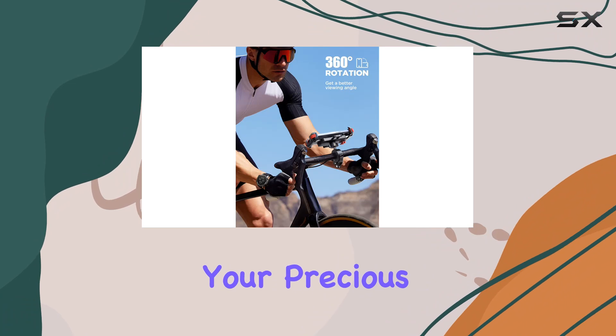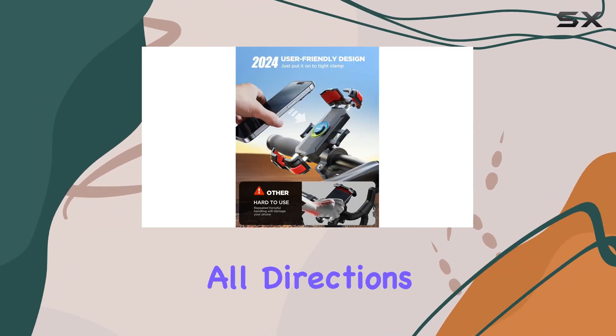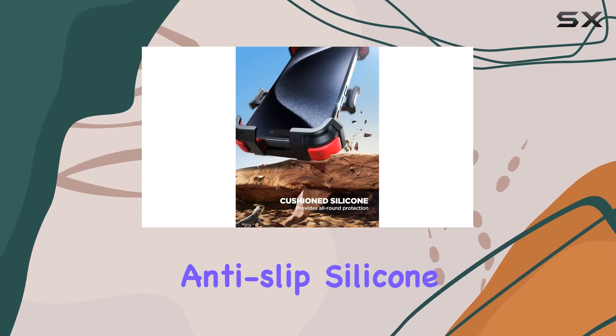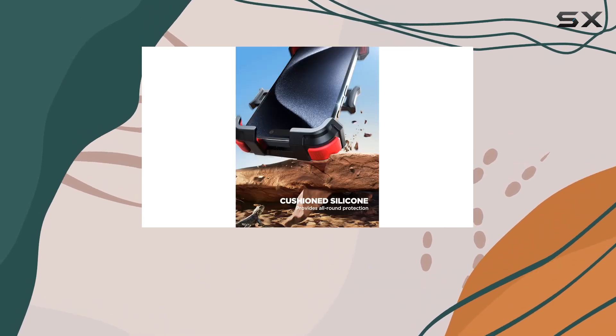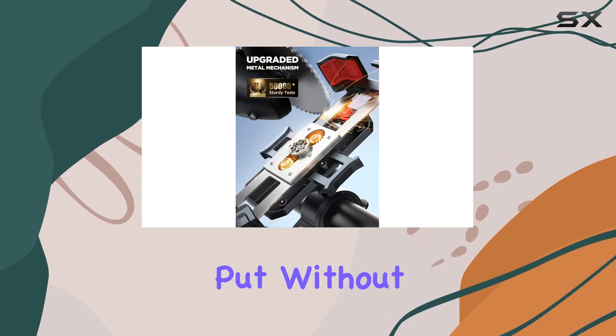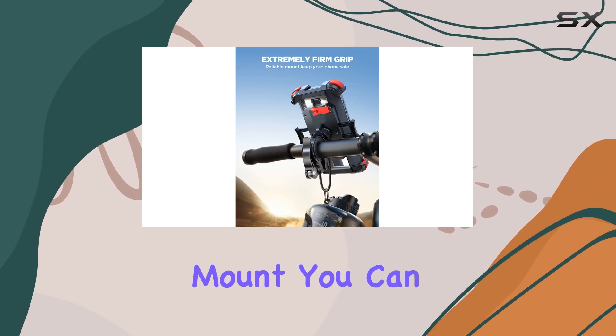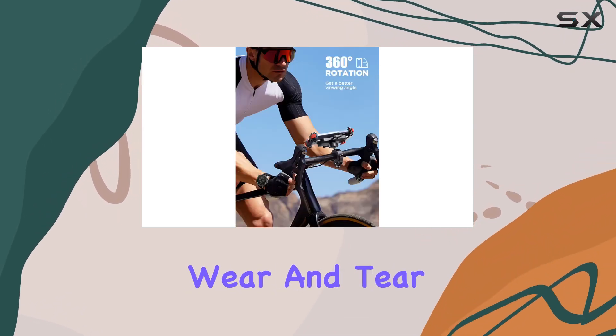But what about your precious phone? Fear not. The Joyroom mount wraps your phone in all directions, thanks to its anti-slip silicone pads. Whether you're cruising at 100 miles per hour or navigating rough terrain, your phone stays put without a scratch in sight. Plus, with cache silicone on all four corners of the mount, you can say goodbye to falls and wear and tear.